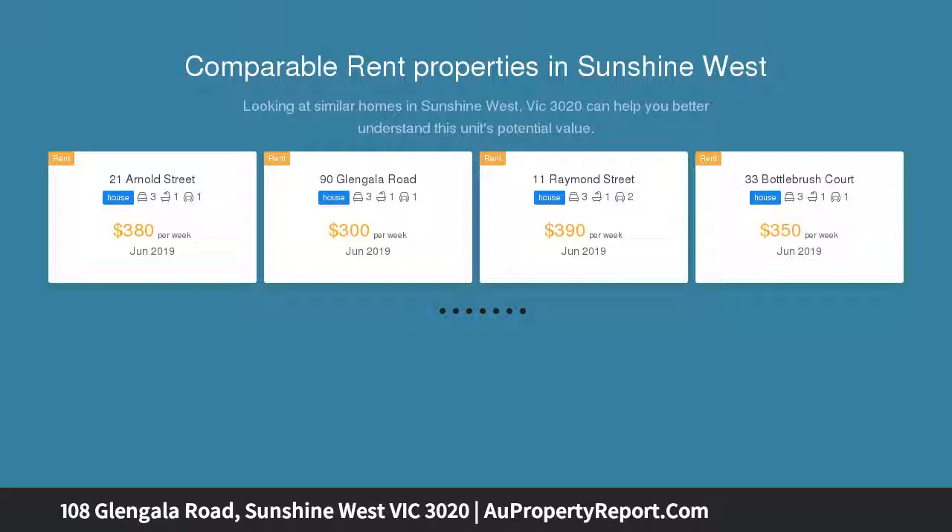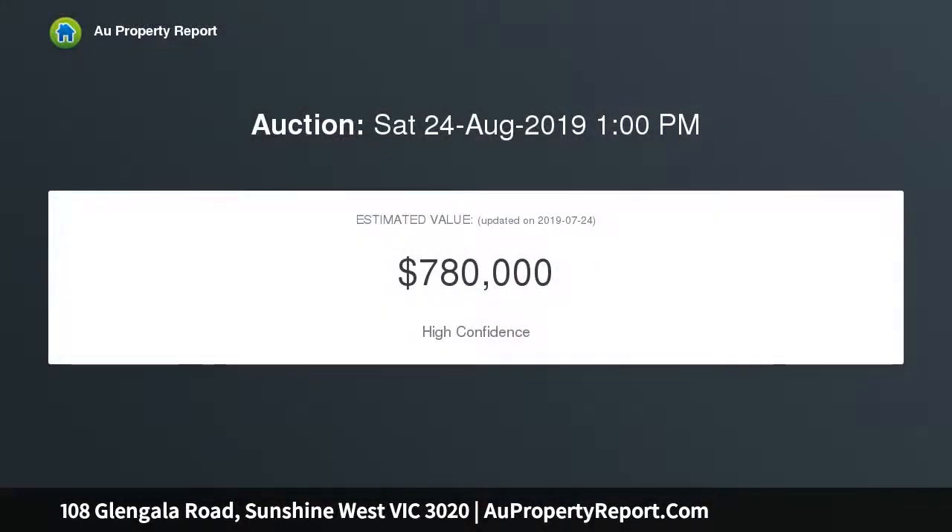Set on a substantial allotment of approximately 697 square meters in a prized locality, the options are to move in, invest and land bank for the future, or redevelop subject to council approval. Either way, the rewards will be there for you.